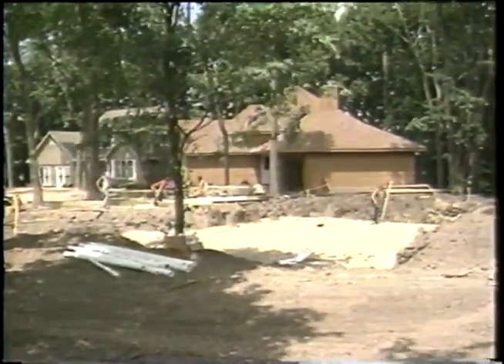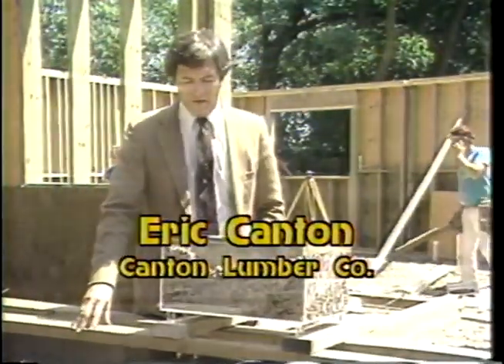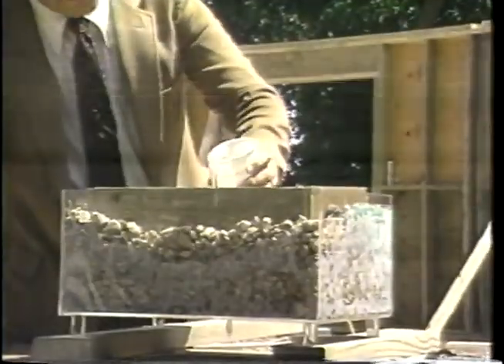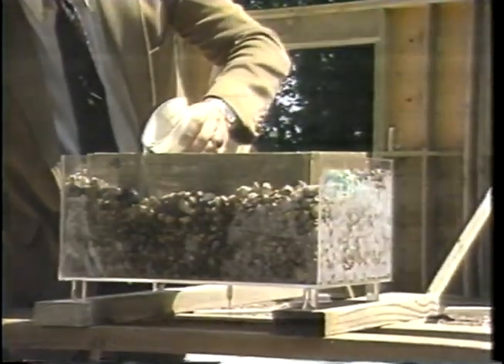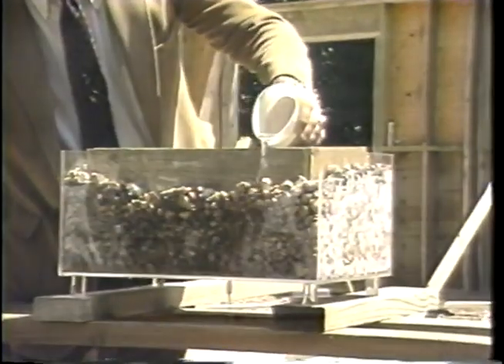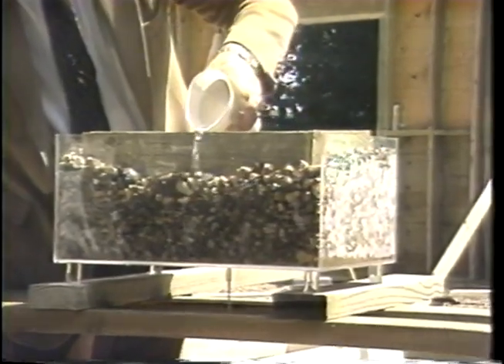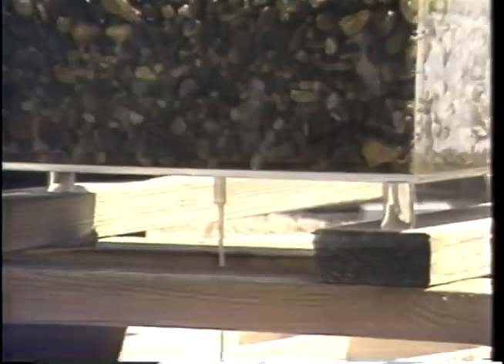To better understand this principle, we will show you the principles of percolation. We built this little model in order to show you how simply this system works. When I pour this water into the side, much as groundwater would flow, you will note how quickly that water moves down away from the foundation wall and out into a receptacle that you can see underneath.